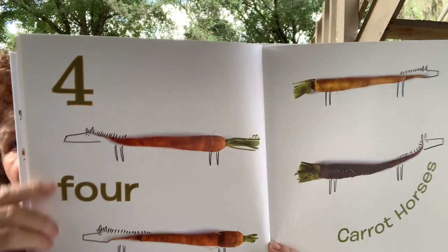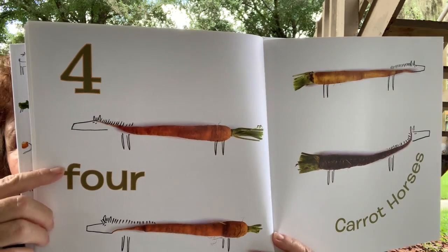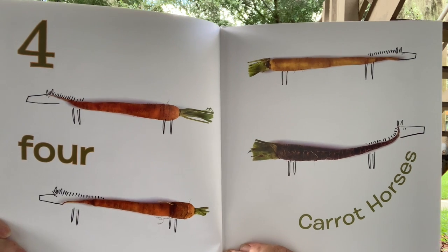What comes after three? Four. Four starts with an F — F-O-U-R. Four carrot horses.